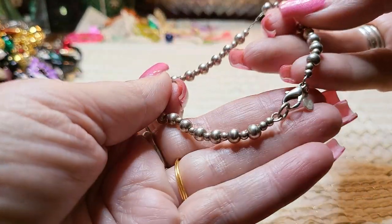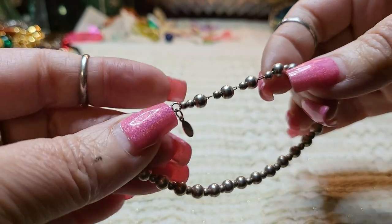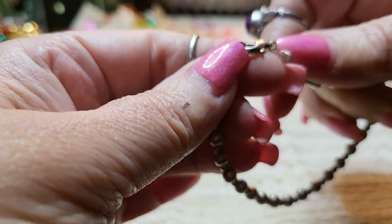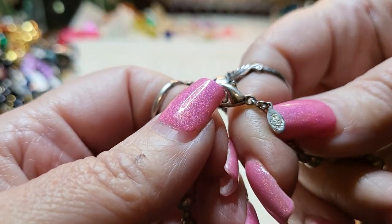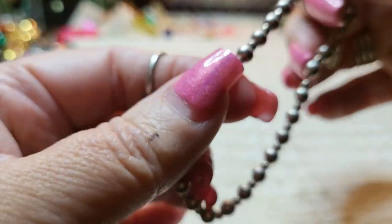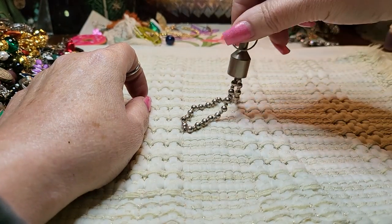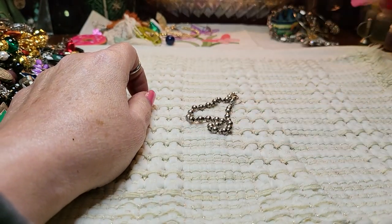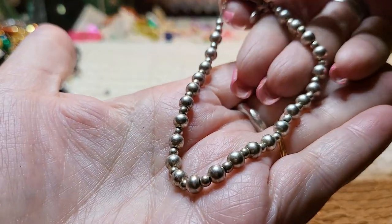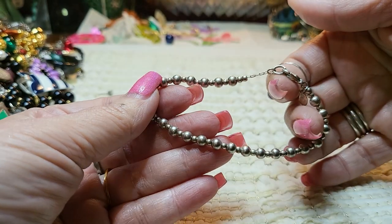And then we have a bracelet — it's balls on a chain, and it is Premiere. Maybe gold tone. Let's see. It's pretty, it's heavy too, like it's substantial. Very nice bracelet — I'll look that one up.